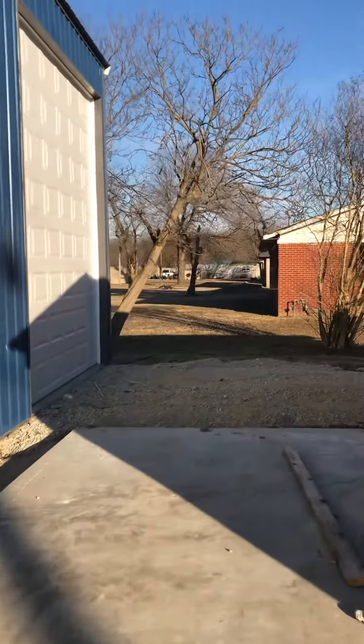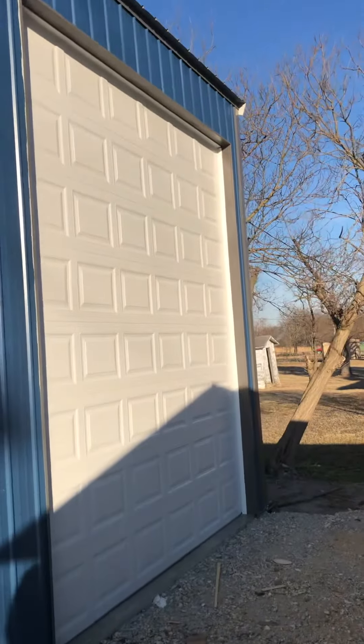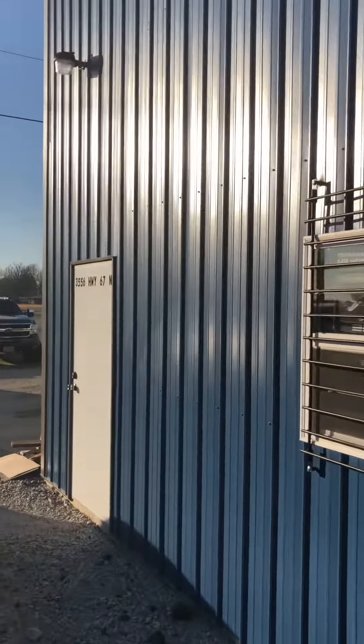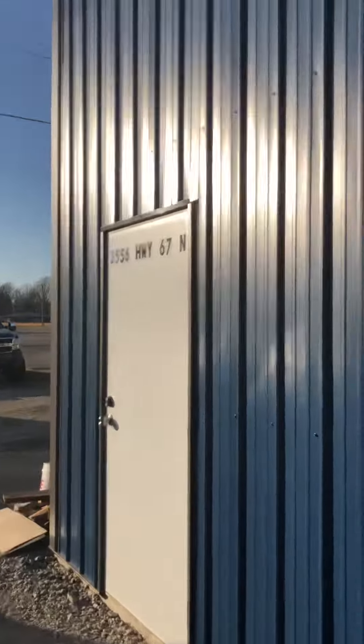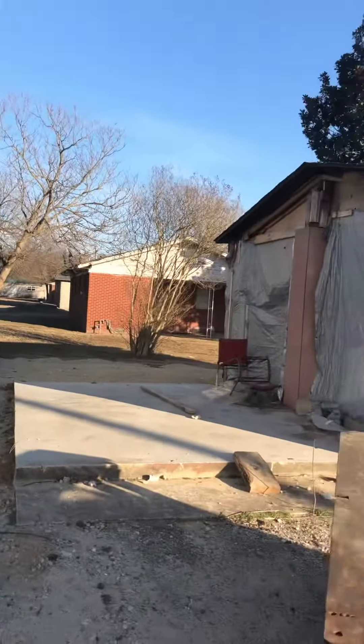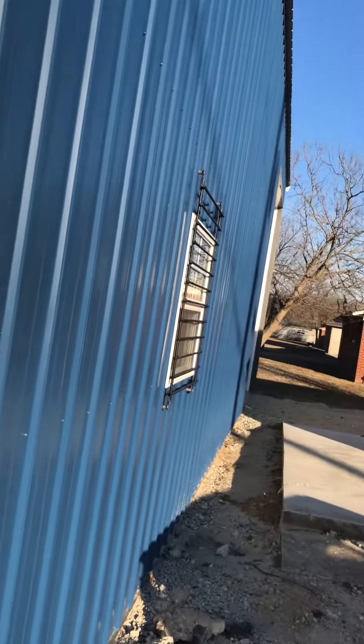We've got a big side door here, so if he needs to get any bigger rigs in, I'm sure he can. We're gonna step inside and check it out a little bit.